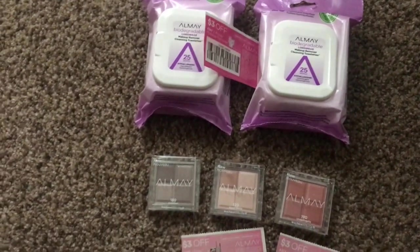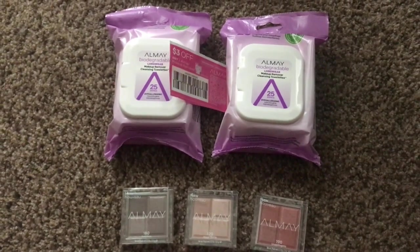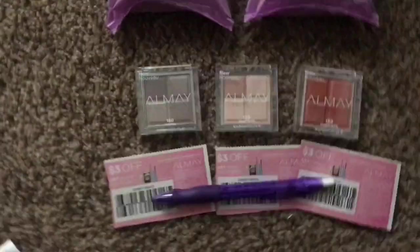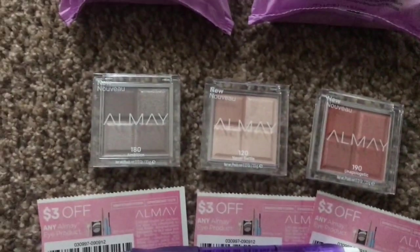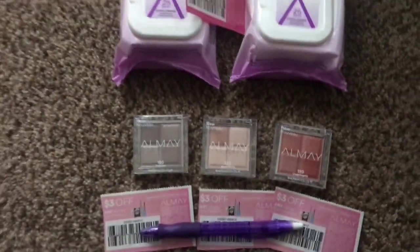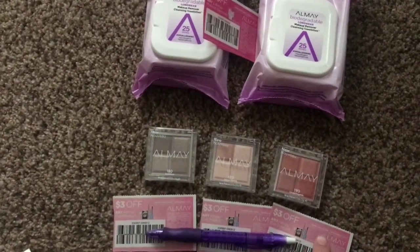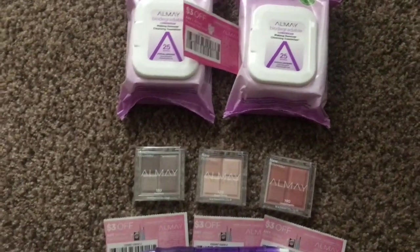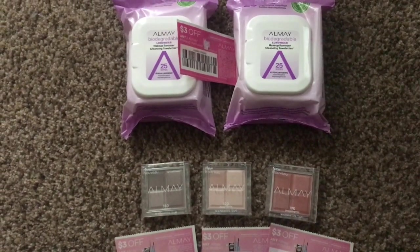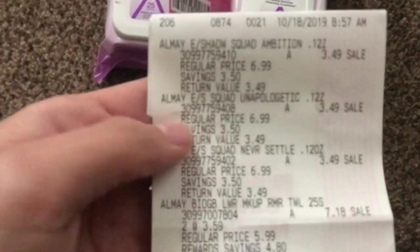So we've got three of those coupons. With all your coupons — the three dollars off two removers and then the three dollars off each eyeshadow — that is going to take twelve dollars off of your total, bringing you down to a total of five dollars and sixty-five cents for all five items.